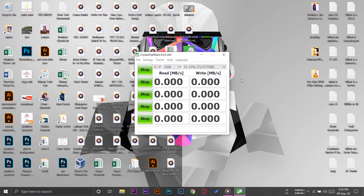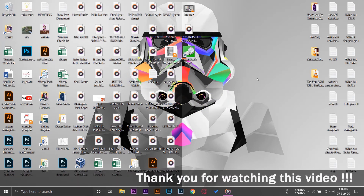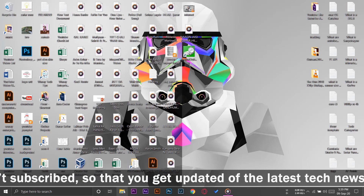Now I'm going to select my M.2 NVMe SSD and apply the same test. The test has completed and the read speed is around 1615.5 MB/s — about three times more than our SATA SSD. The write speed is around 1403.6 MB/s. The NVMe SSD is really fast compared to a standard SSD and way faster than a hard disk drive. If your PC or laptop has an NVMe slot and you have the budget, you should definitely buy one.